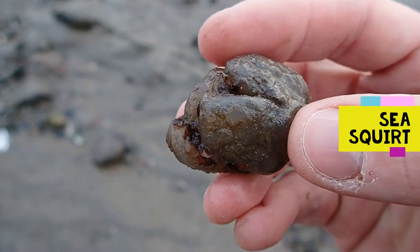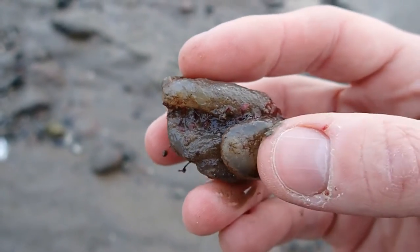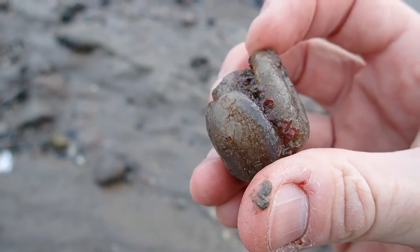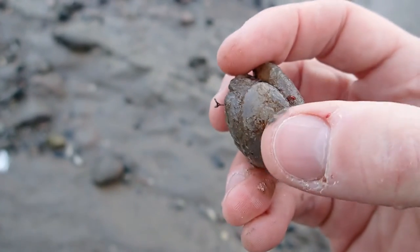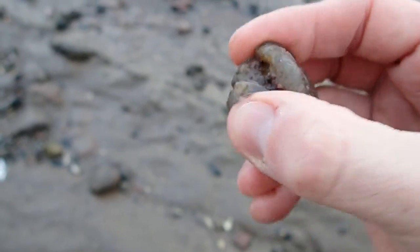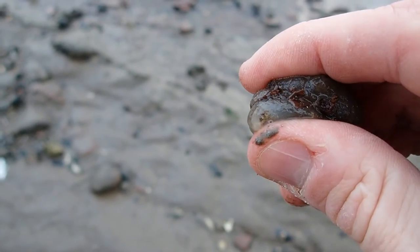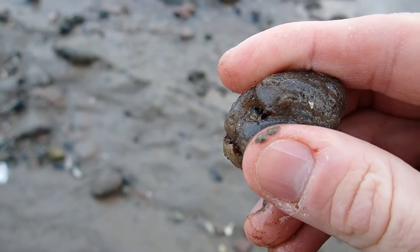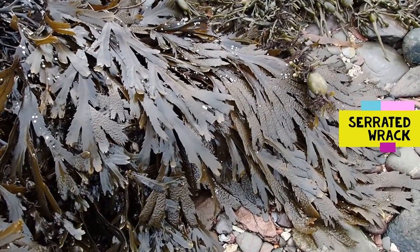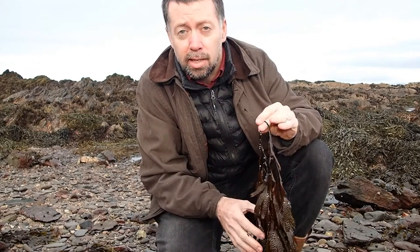Here are some sea squirts. Sea squirts, or tunicates, are alarmingly one of our closer relatives. They live attached to rocks, filtering water through an inhalant siphon and an exhalant siphon — and if you give one a gentle squeeze you can see where it gets its name from: a little bit of water squirts out.